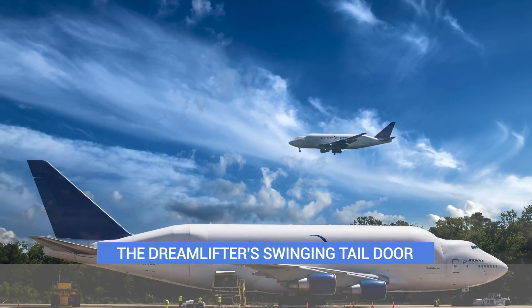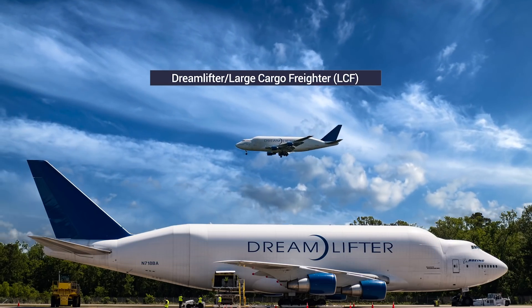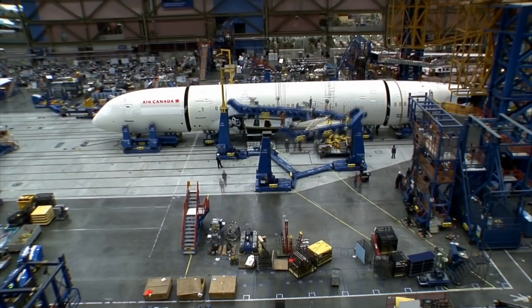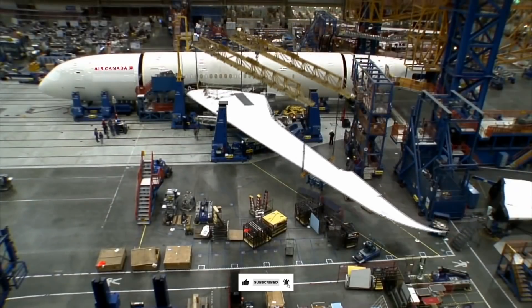The Dreamlifter, also known as the Large Cargo Freighter, or LCF, is Boeing's high-capacity freighter. Conceived while developing the 787, Boeing used suppliers as far away as Japan and Italy and thus needed a way to transport Dreamliner components to its US-based assembly lines.